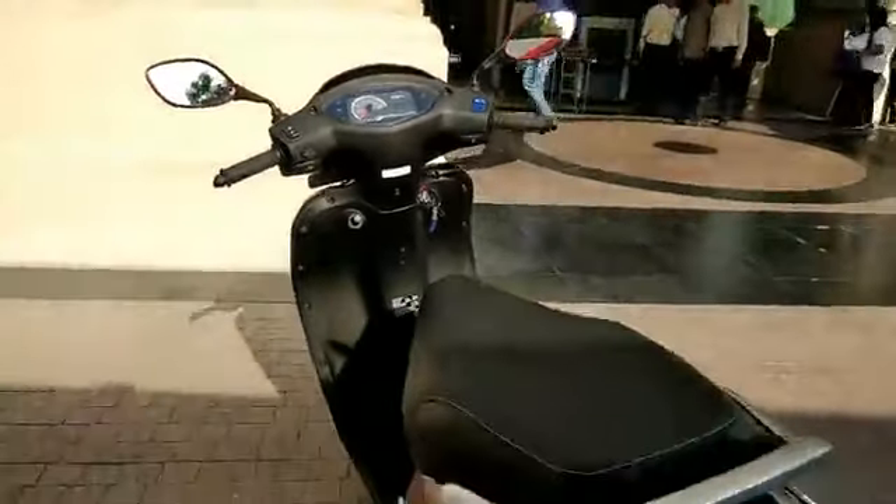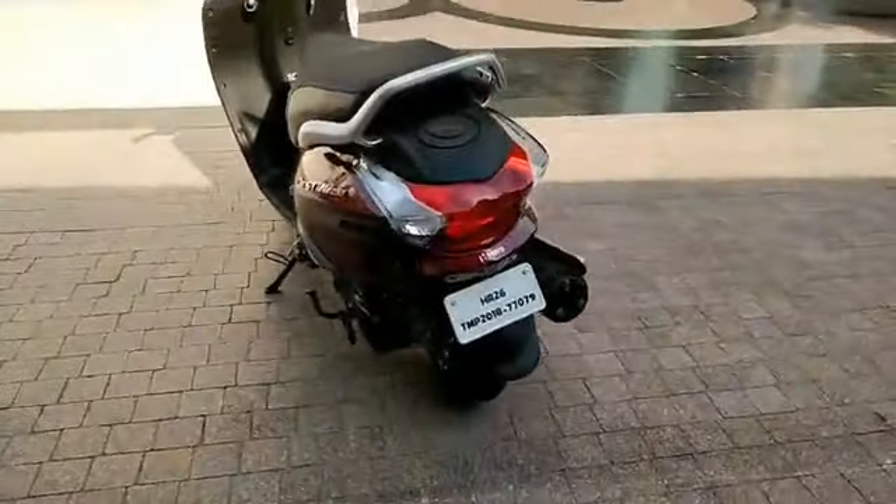That's our first ride of the Hero Destiny 125. We've ridden it and shot it, and soon you can expect a full review on DriveSpark.com. Stay tuned to DriveSpark for more auto news, auto reviews, and auto updates. Thanks for watching.